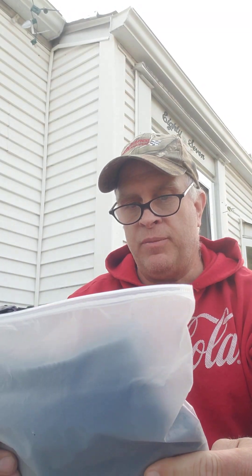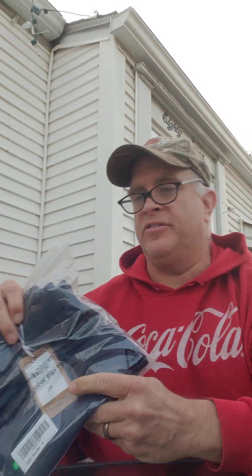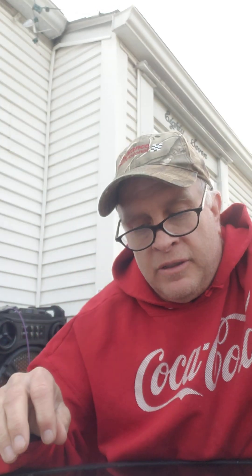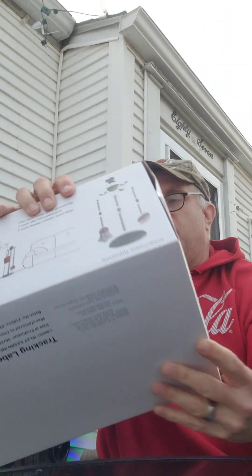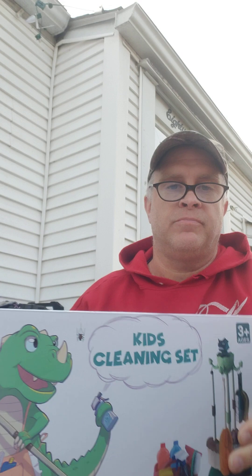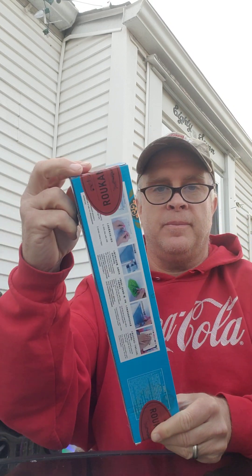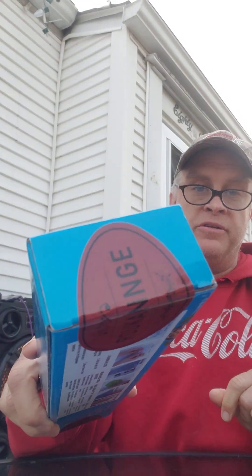Maybe blue shorts — brand new in the package, still with tags. Play and learn kids cleaning stuff, brand new in the cylinder box. We have diamond painting. Brand new, still factory sealed. Everything in this box is brand new — 99% of it.